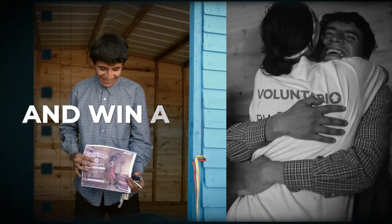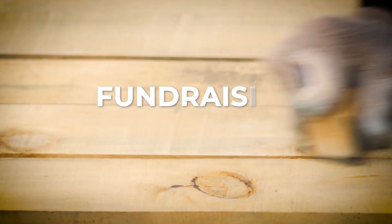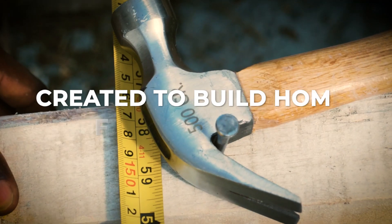Want to change someone's life and win amazing prizes? Join Roof of Hope today, a fundraising competition created to build homes for families in need.